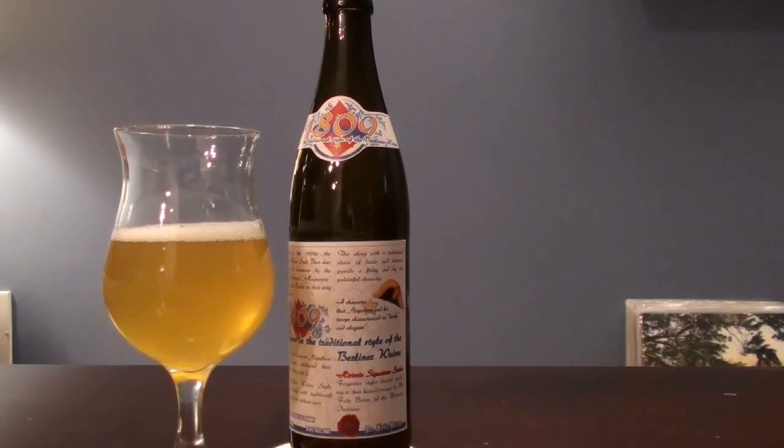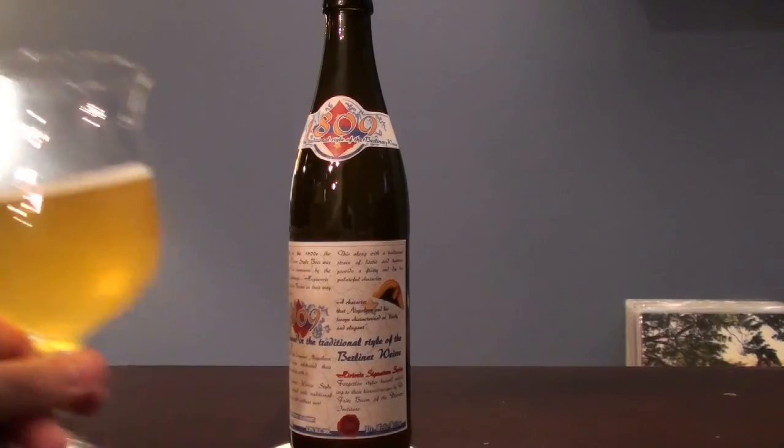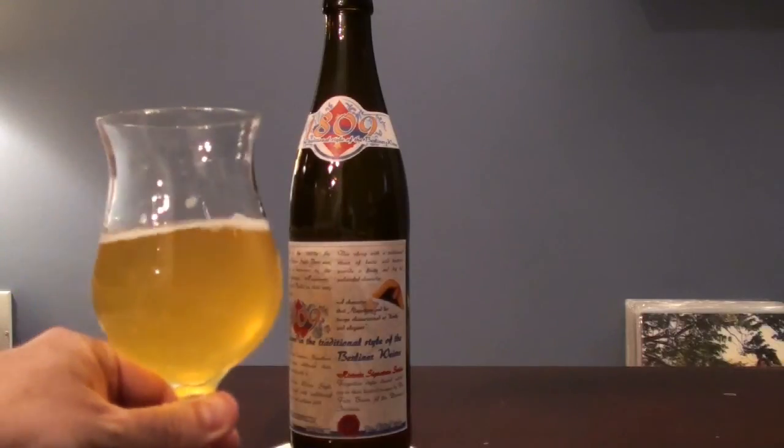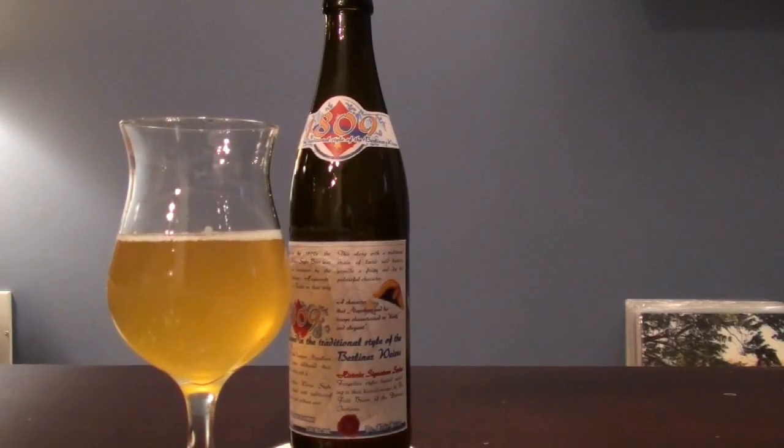The head on this one is surprisingly dissipating quickly. I imagine it's going to be pretty much gone within the next few seconds. With that said, let me go ahead and get my nose in there and see how it smells. It has this really nice sort of tart funkiness in there, and that is a direct reaction of the Lactobacillus. It gives it that sort of tartness that you would find from one of those beers from Russian River. And you can see the head on that — it's really gone.